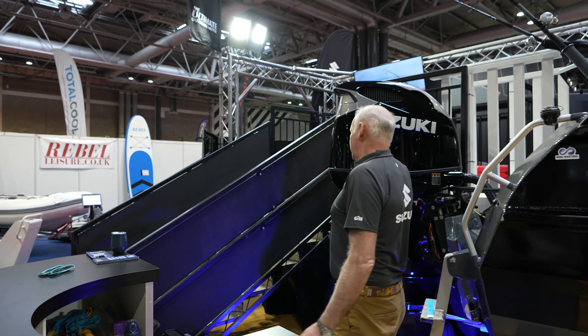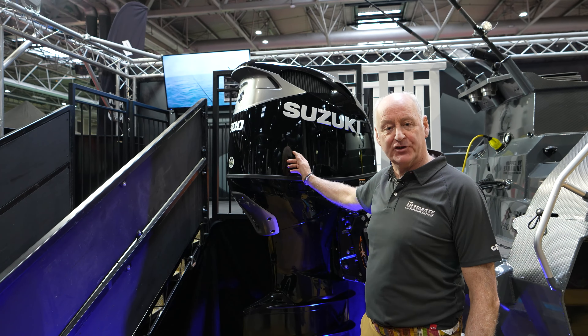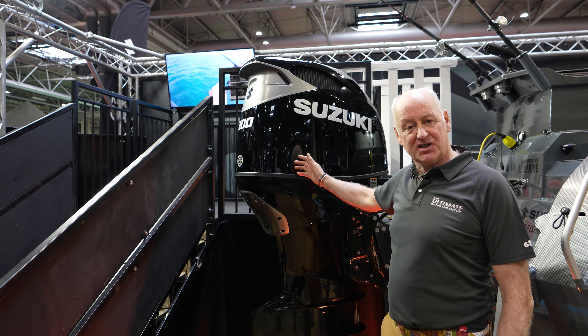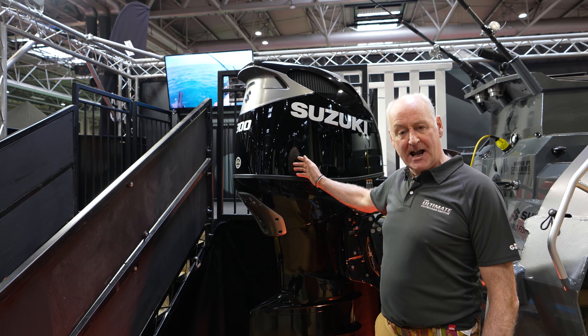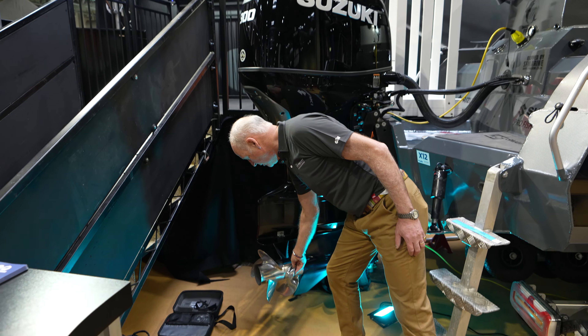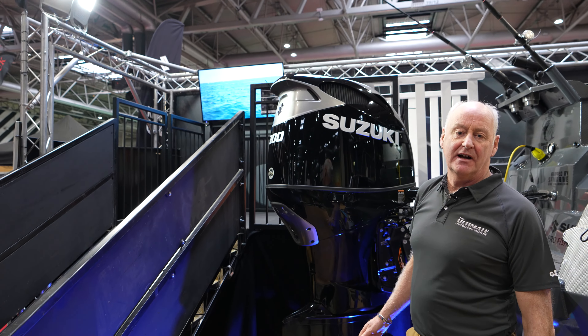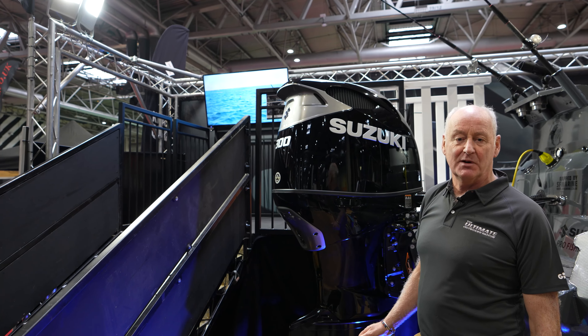Thanks very much for that Tony. I'm delighted to show you the Suzuki DF 300B. This is the latest version of our 300 — it is a V6 4.3 litre engine. The main feature over the old model is the dual prop drive, which gives phenomenal prop grip on the water with absolutely no prop slip whatsoever.